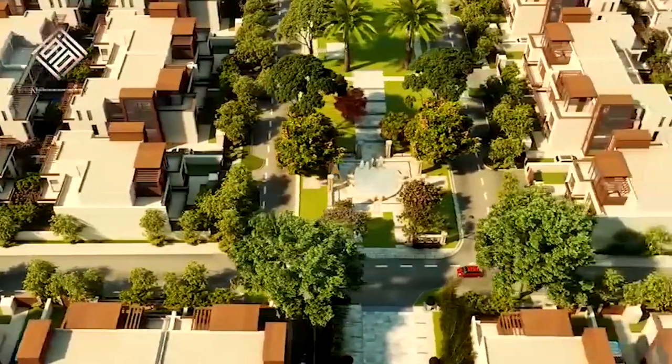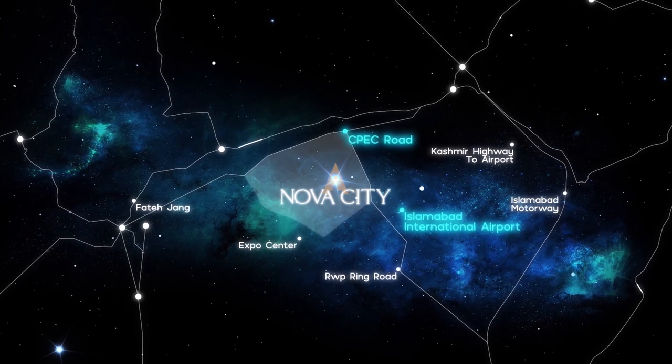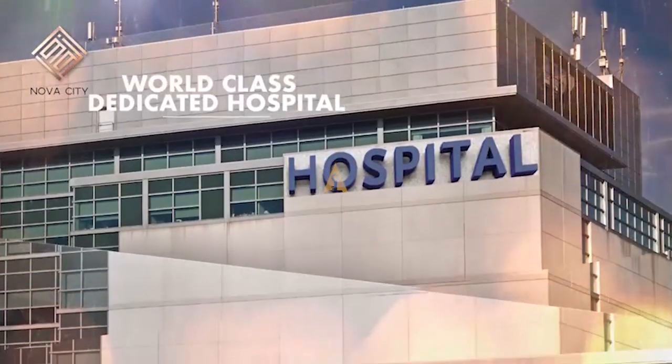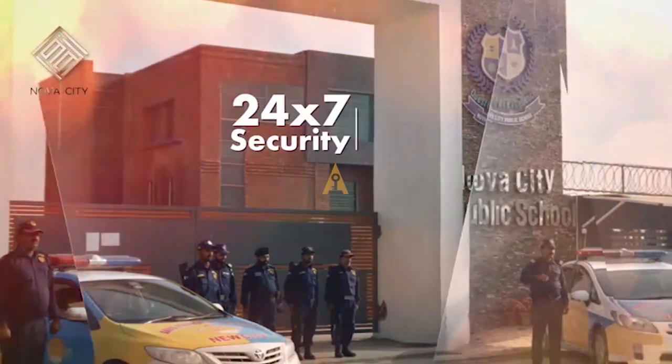Starting from the introduction of Nova City: Nova City is a housing society that is going to be near Islamabad. It is located at an ideal location near CPEC motorway road and GT Road as well. This society will be providing all facilities such as schools, colleges, healthcare centers, gym, spa, and all such facilities required for a good living environment. They have especially focused on security surveillance, and will be launching call centers so that residents, if they have any issues, are just one call away from help.